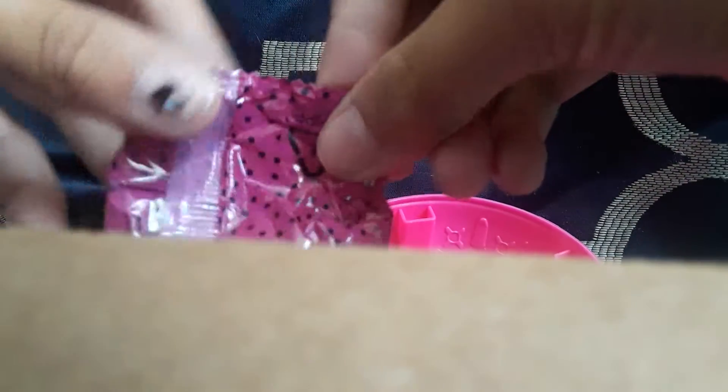She has holes in her and she has blue hair. I put her shoes on her so it won't look as weird. And these are the little packages, so let's open it up — what are we looking at here?